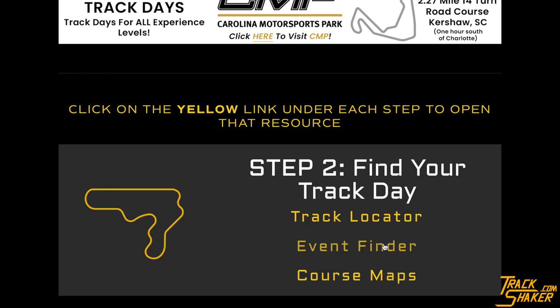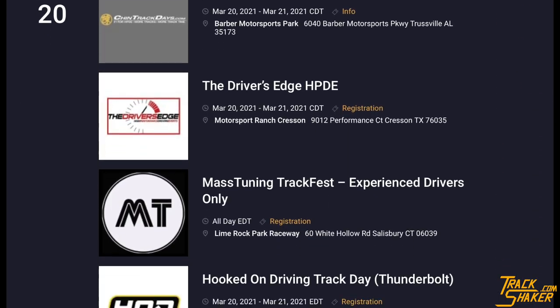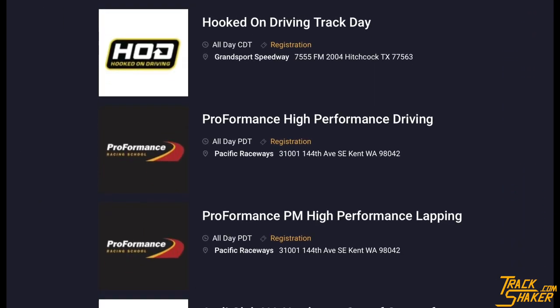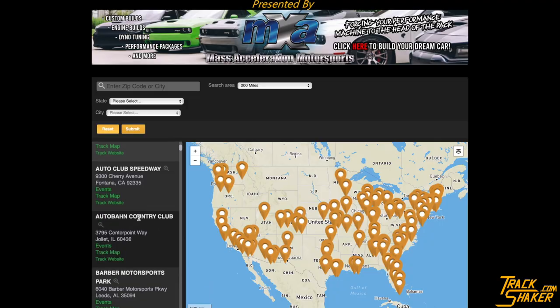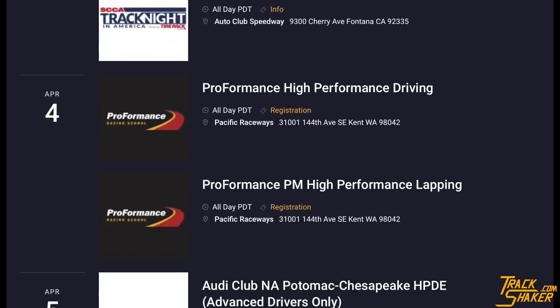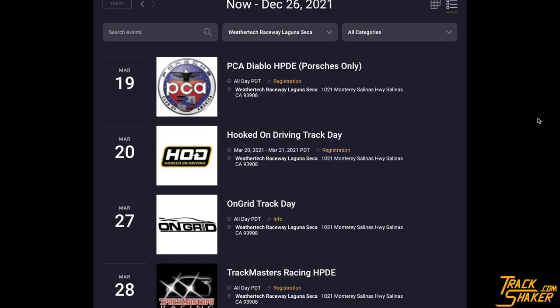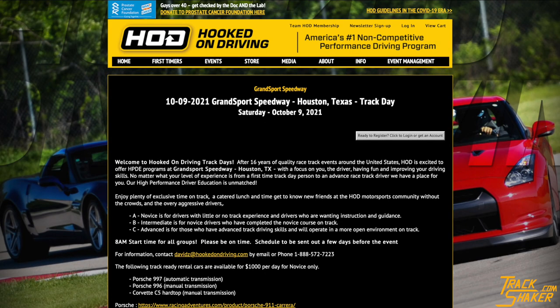Back on the Get On Track page, the Event Finder shows you all of the track day and HPDE events happening in the country. There are over 1,400 events hosted by 170 different event host organizations at 73 racetracks in 2021. You already saw these event listings filtered by racetrack in the track locator. Here on the Events page, you can filter by racetrack and event host, and clicking the yellow link will bring you right to that event's page.